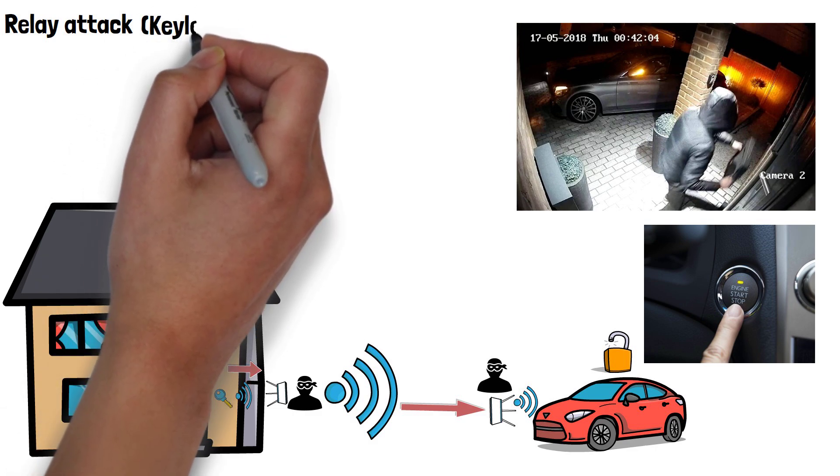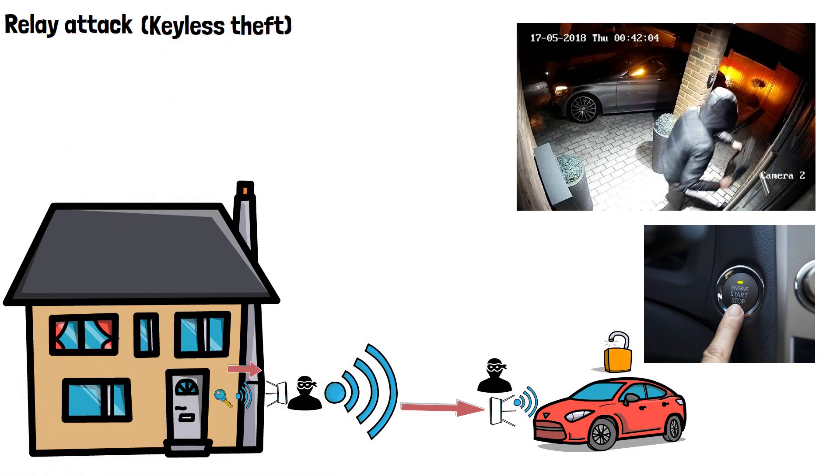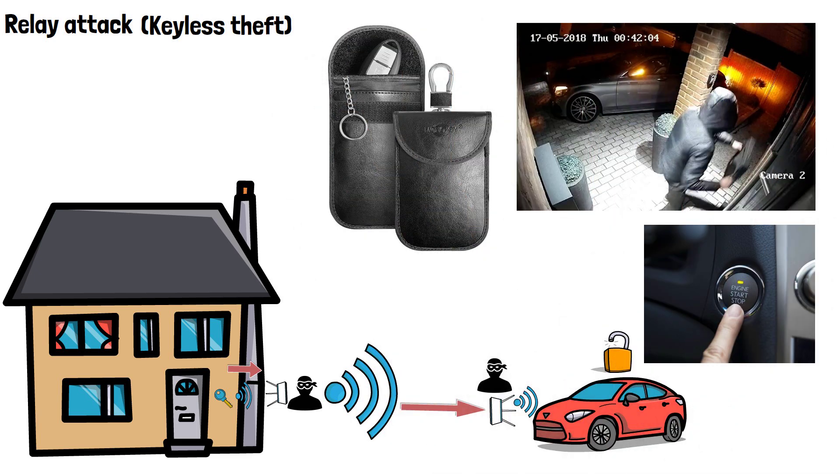This is why it's sometimes known as keyless theft. To protect yourself if you have a keyless car, the best way is to store your key fob in a Faraday pouch or signal blocking case to shield the key fob's signal when not in use. This makes it impossible for a thief to capture the signal and amplify it to their accomplice, making this type of theft impossible.